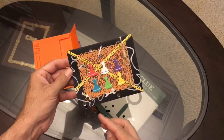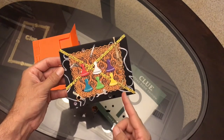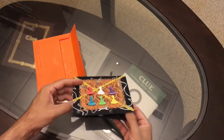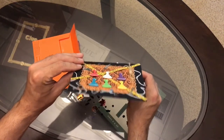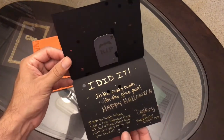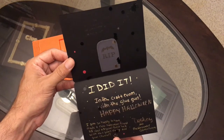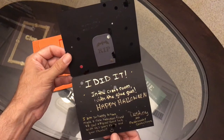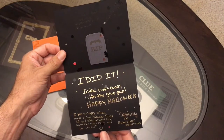We have the weapons depicted here — we got the rope, the lead pipe, the revolver, the knife, the wrench, my favorite the candlestick, and some caution tape. And inside, more glitter — or not glitter, but I guess confetti type stuff. Inside it says: 'I did it in the craft room with the glue gun, which is my favorite tool. Happy Halloween. I am so happy to have made a Halloween friend as cool as you. Good luck with this year's party and your channel.' Destiny, aka MacabreWeb slash Cosmic Grove.